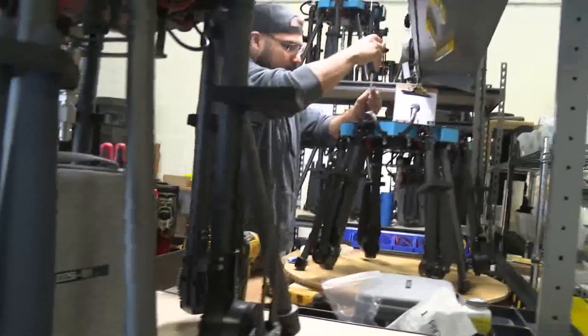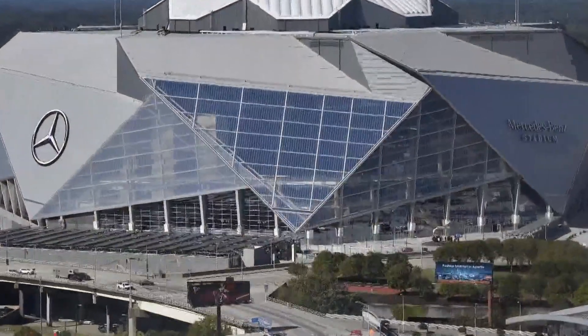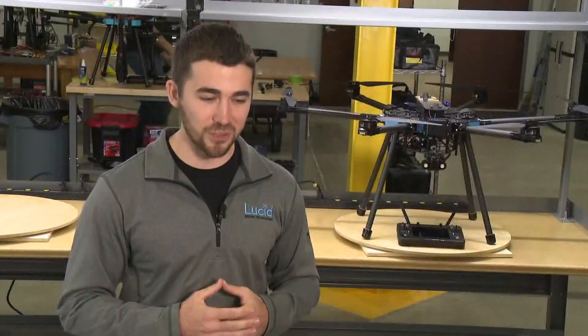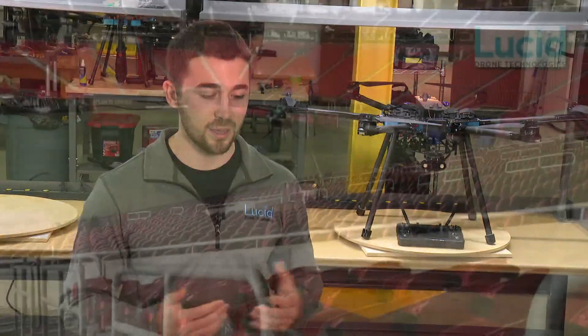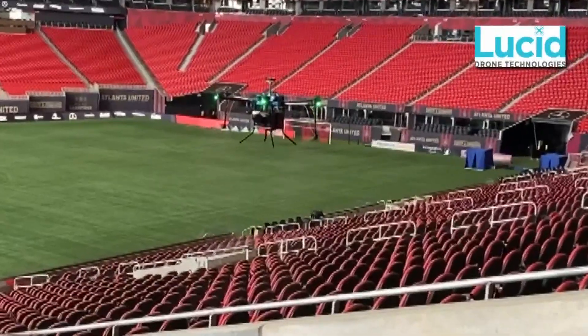Lucid Drone Tech started in 2018. Then, at the height of the pandemic, Mercedes-Benz Stadium in Atlanta heard about the pioneer's company. They've got a beautiful facility, but a lot of seats that needed disinfecting back at the time. And they were like, how are we going to do this efficiently? Because they hosted a lot of different events.